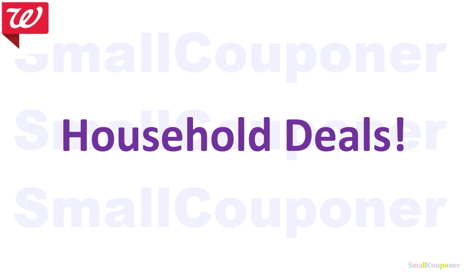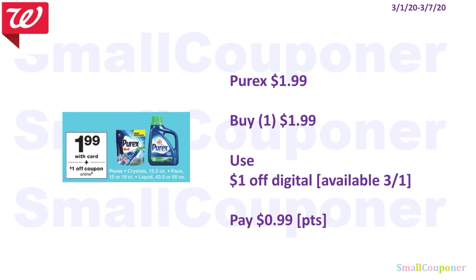Let's get started with all of the deals — household deals. The Parallax State are $1.99. You will use the $1 off digital that will be available on the 1st and you'll pay $0.99. Remember that the points redemption starts at $1, so make sure to add something to your cart. Add more items to your cart if you plan on using points and if you plan on just getting this item. In some states the taxes may be covered by the points, so check if you can pay your taxes down with points.